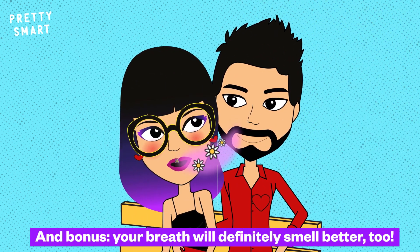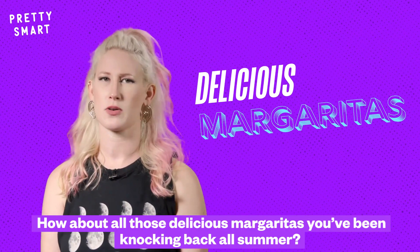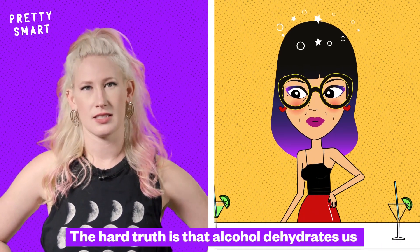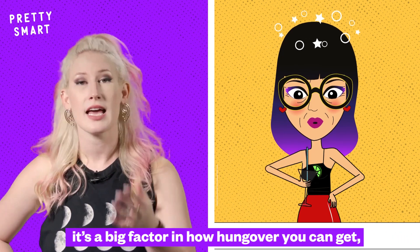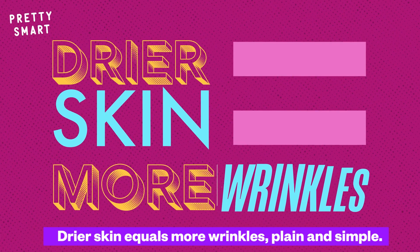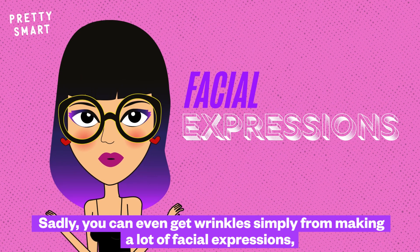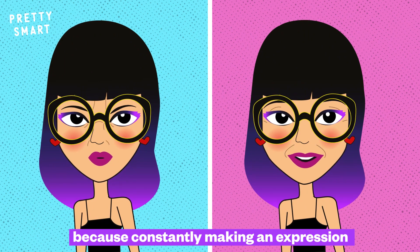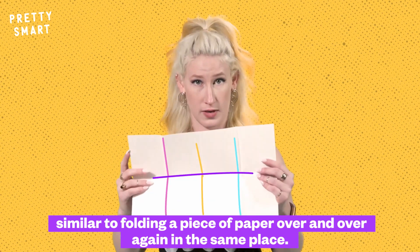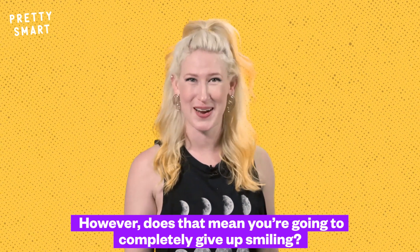How about all those delicious margaritas you've been knocking back all summer? The hard truth is that alcohol dehydrates us — it's a big factor in how hungover you get, and it also zaps lots of moisture from the skin. Drier skin equals more wrinkles, plain and simple. Sadly, you can even get wrinkles simply from making a lot of facial expressions, because constantly making an expression causes collagen to break down in that area — similar to folding a piece of paper over and over again in the same place. However, that does not mean you're going to completely give up smiling.